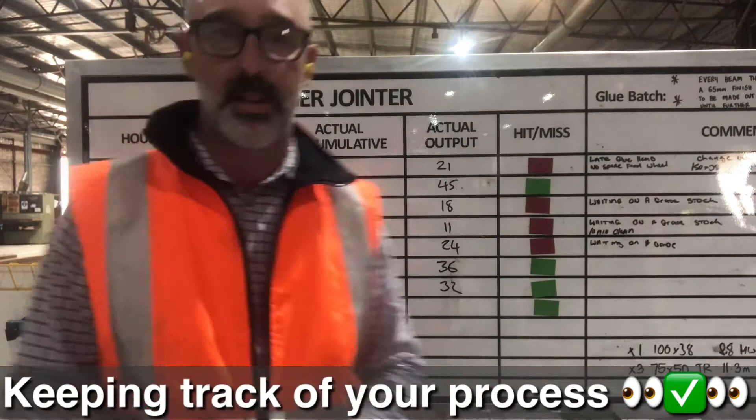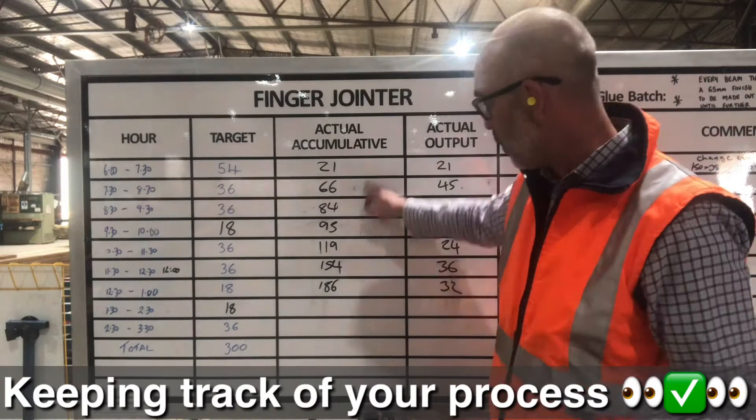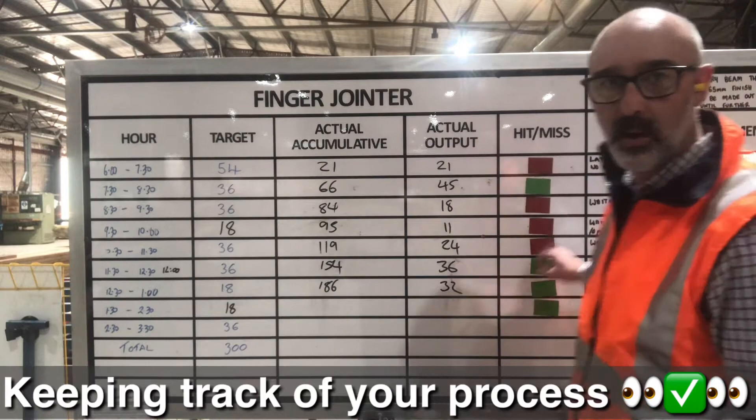We've got each hour of the day, the performance target for each hour. There's a cumulative figure to know where they're at for the day, and they have an actual output. We have a red or green — so hit or miss — showing what we expected to happen and what actually happened.